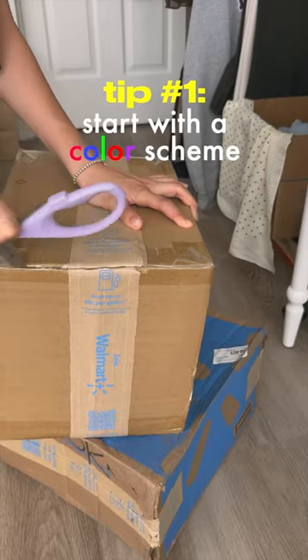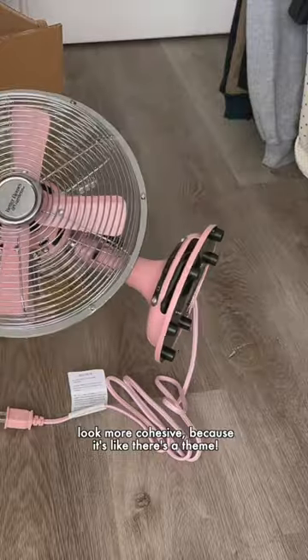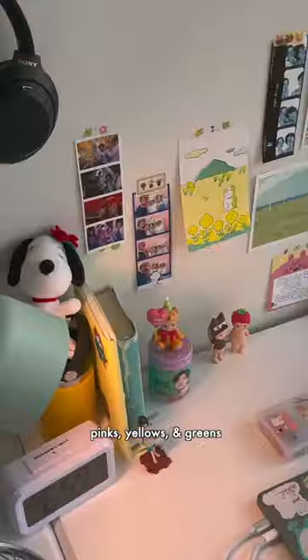Tip number one: start with a color scheme. You don't have to stick to it strictly, but this is a really easy way to make your room look more cohesive because it's like there's a theme. I went for a cozy pastel vibe of pinks, yellows, and greens.